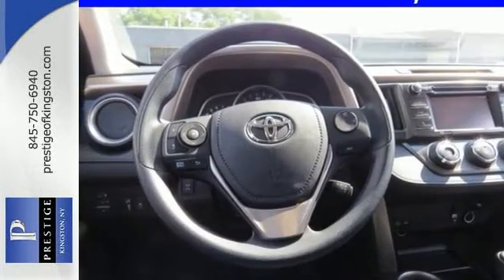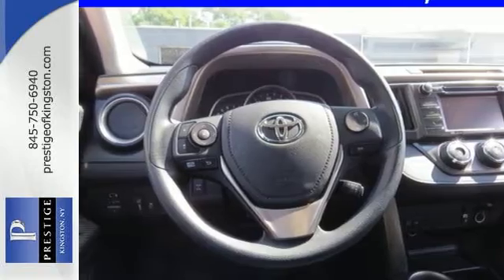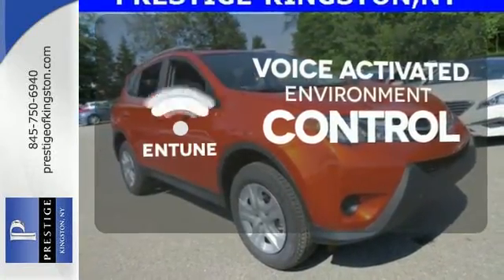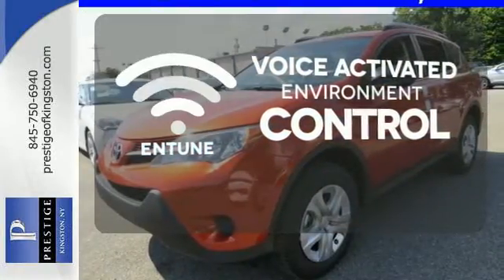traction control, smart stop technology and more. Entune allows you to control your music, hands-free calling and so much more with just the sound of your voice.